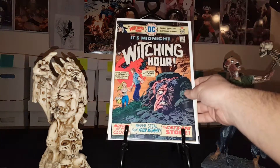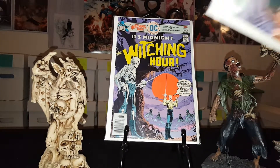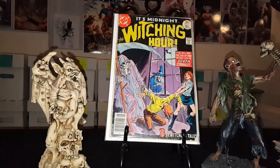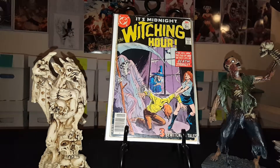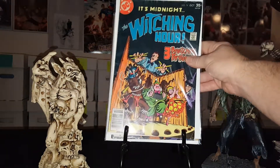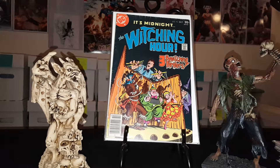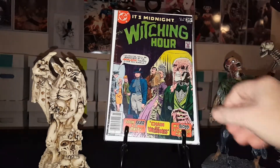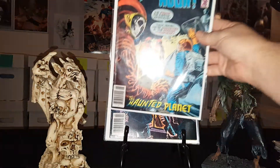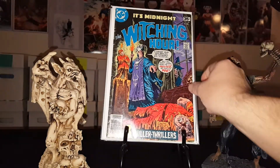Next up is Witching Hour — another lot of 10 books: number 62, 64, 65, 71, 72, 74, 78, 79, 81, and last but not least number 83. Like I said they're not in the best condition but I'm not a condition Nazi. I always go through my books and make sure everything's intact — staples are there, center pages attached and all that good stuff.